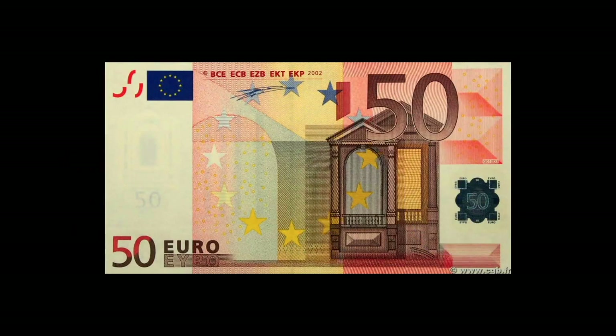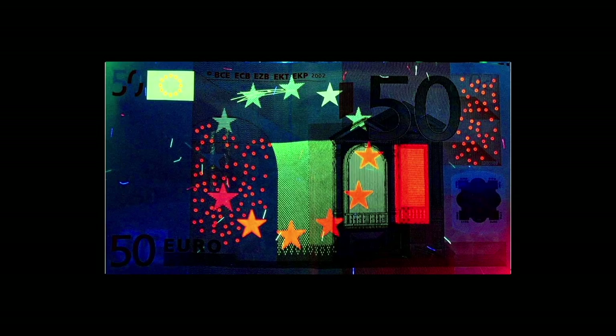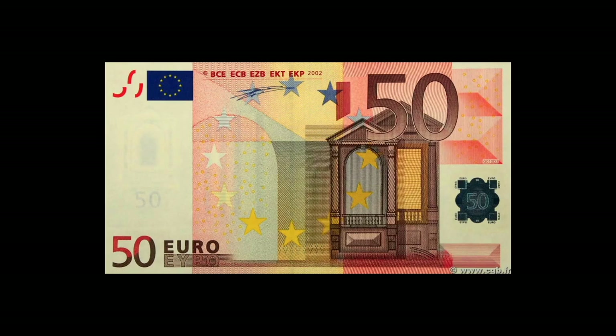Incorporate those phosphors and powders into inks and you make money harder to counterfeit. When placed under ultraviolet light, complicated parts glow in specific colors. It's appropriate that the red-glowing europium phosphors are part of this 50 euro note. This doesn't make it impossible to counterfeit, just harder and more expensive. There are other anti-counterfeiting devices also built into bills, especially the larger denominations.